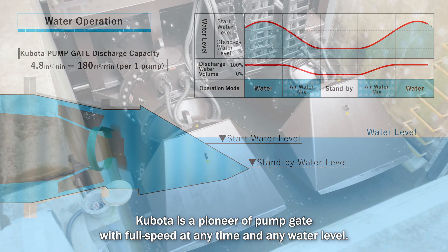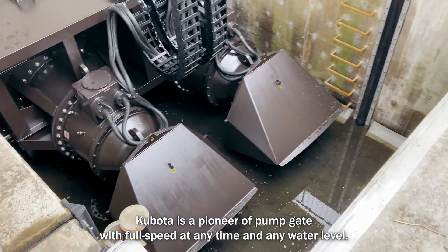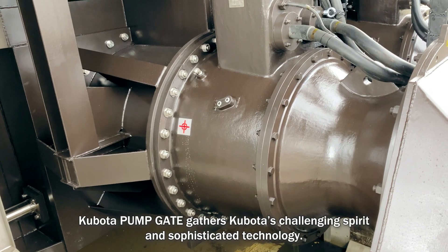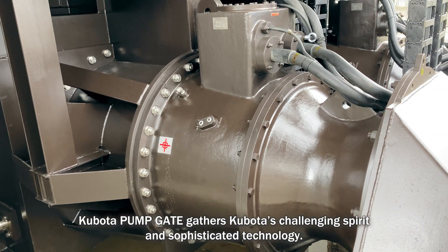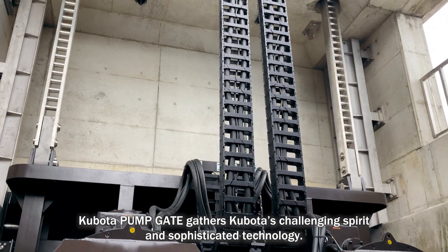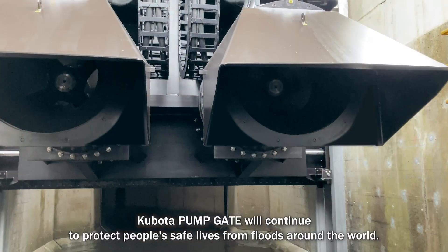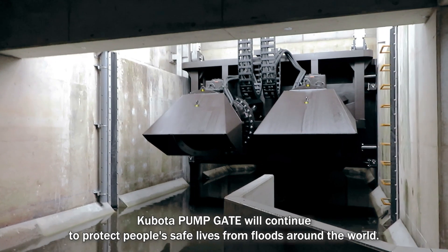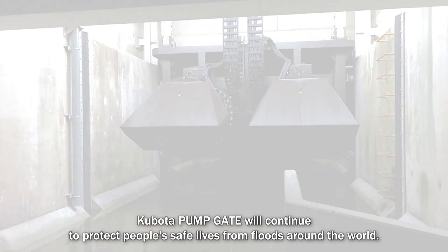Kubota is a pioneer of pump gate with full speed at any time and any water level. Kubota pump gate gathers Kubota's challenging spirit and sophisticated technology. Kubota pump gate will continue to protect people's safe lives from floods around the world.